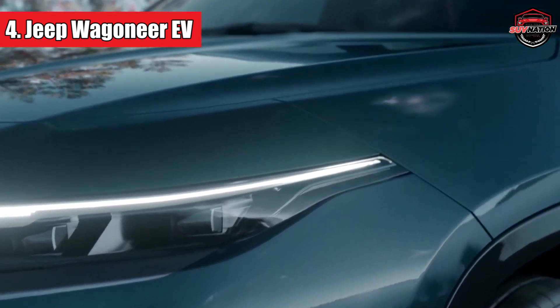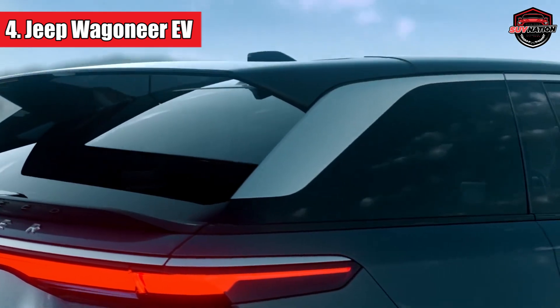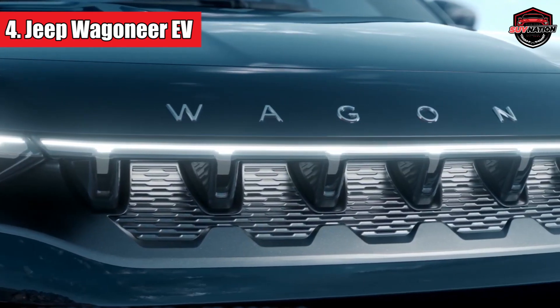In terms of style, it's the perfect fusion of a classic Jeep and modern design. You'll notice a sleek, light-up grille, adding a futuristic touch to the familiar look.